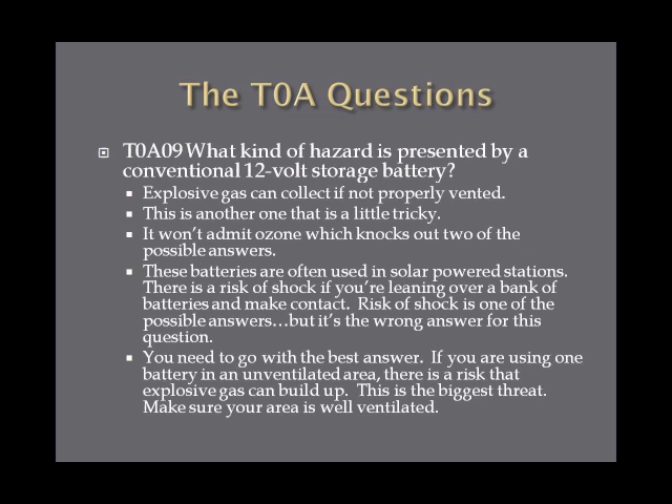What kind of hazard is presented by a conventional 12-volt storage battery? The hazard is that explosive gas can collect if not properly vented. It won't emit ozone, which eliminates two possible answers. If you're using a battery in an unventilated area, there is a risk of explosive gas building up, which could cause a fire or explosion.